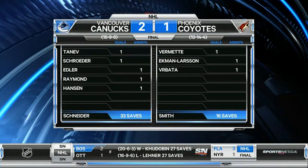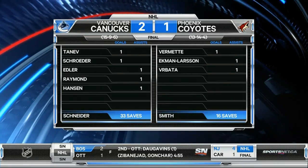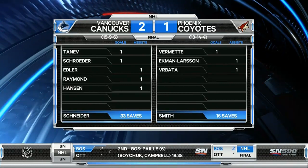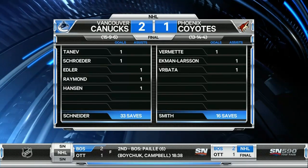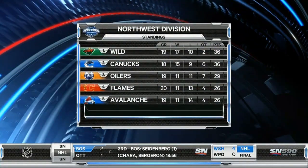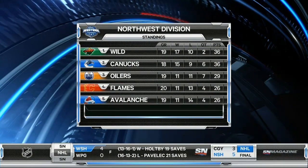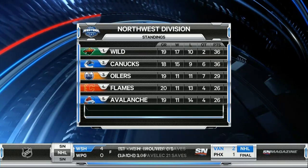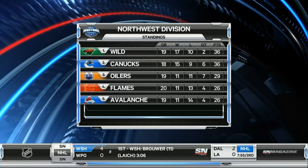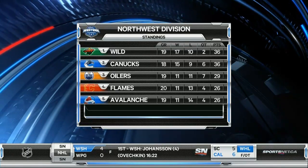The Canucks have now won four of their last six games. Coyotes have lost five straight and scored just three goals in those five games. The Canucks snap a three-game losing streak versus the Phoenix Coyotes — seven of nine. Shots on goal: Phoenix 34, Vancouver 32. Corey Schneider played very well. In the Northwest Division, the Canucks are tied with the Minnesota Wild on top in terms of points, but Minnesota gets first place as a result of more wins.